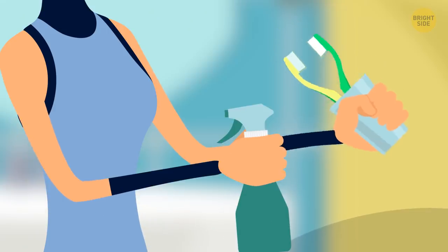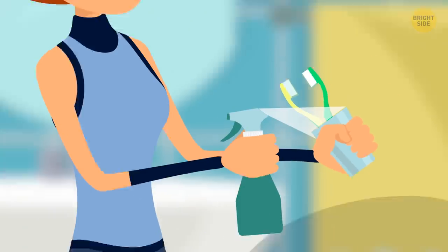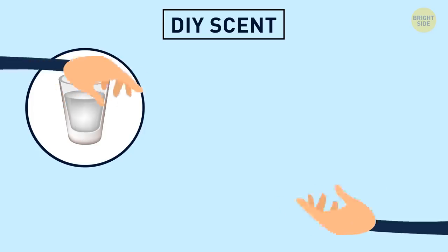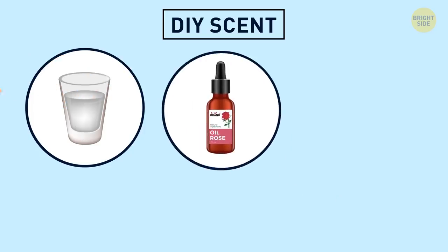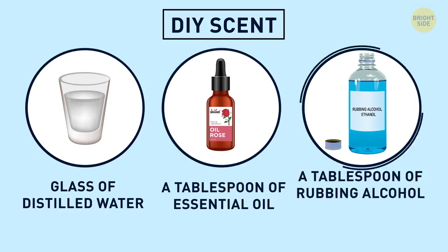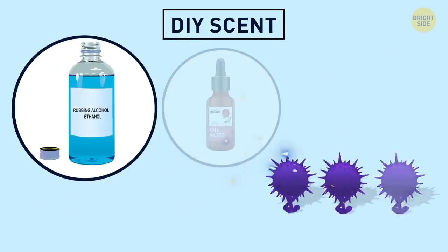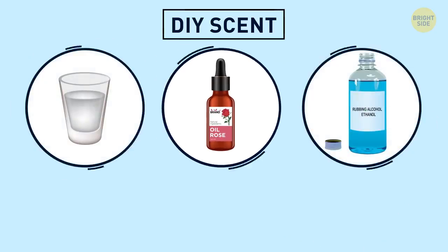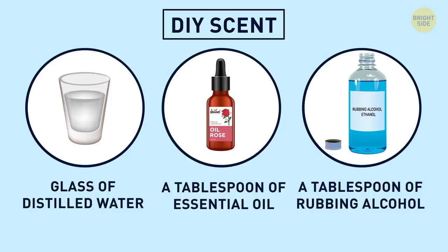If you blame the toilet brush for the stink in your bathroom, squirt some scented detergent right into the holder. You can also create your own DIY scent by mixing a glass of distilled water, a tablespoon of your favorite essential oil, and a tablespoon of rubbing alcohol. The alcohol takes care of bacteria, the essential oil hides bad smells, and it's not likely to cause allergic reactions.